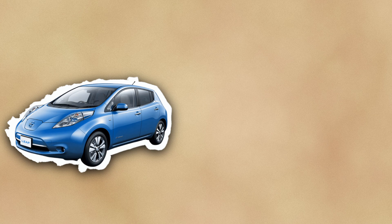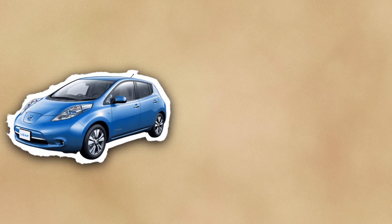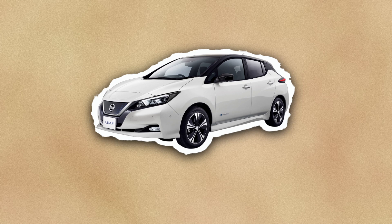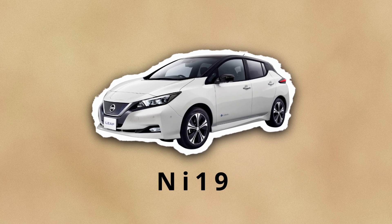The undisputed king of electric cars is the Tesla, but for a long time the Leaf was the world's all-time top-selling plug-in electric car — it was surpassed in 2020 by the Tesla Model 3. The Nissan Leaf we have today is one of two generations; this is the second generation, and this is the 2019 version.